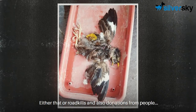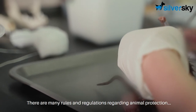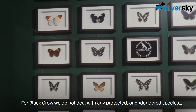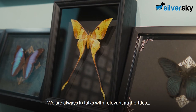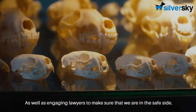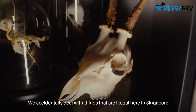Either that or they are roadkills, and also donations from people who found roadkills from the sidewalks. There are many rules and regulations regarding animal protection in Singapore as well as the world. For Black Crow, we do not deal with any protected or endangered species as well as human parts. We are always in talks with relevant authorities as well as engaging lawyers to make sure that we are on the safe side and do not cross over into anything illegal here in Singapore.